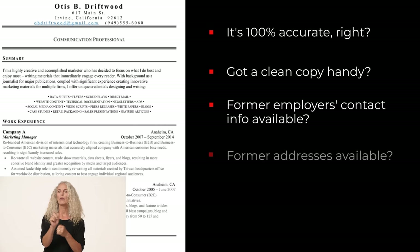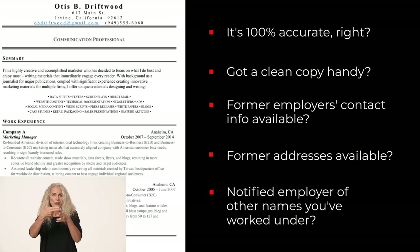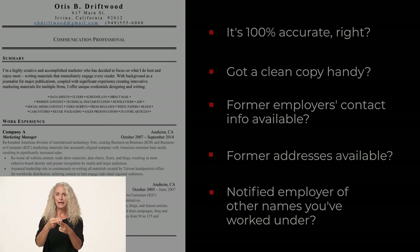Same with places you've lived. Also, make sure your prospective employer knows about any other names you've used in the past, like a maiden name or a middle name.